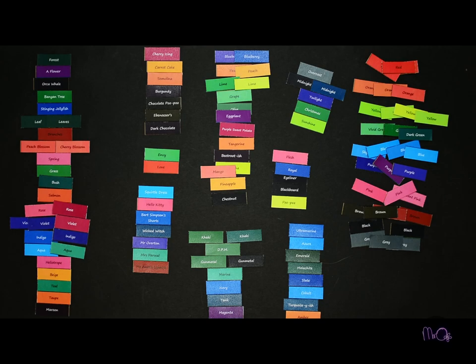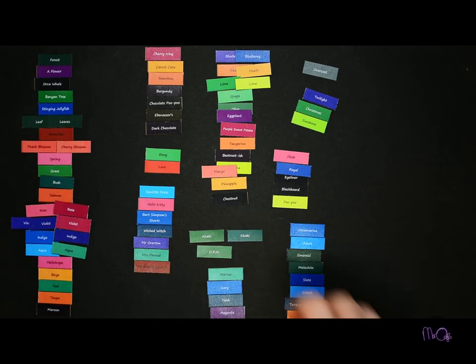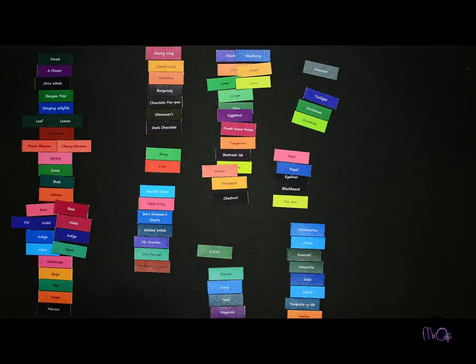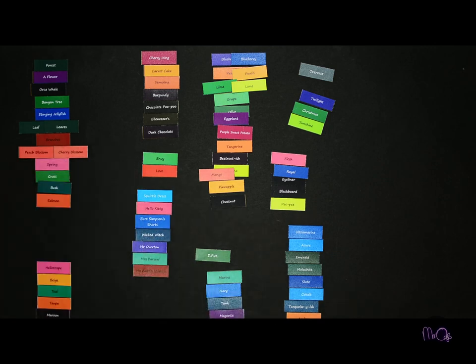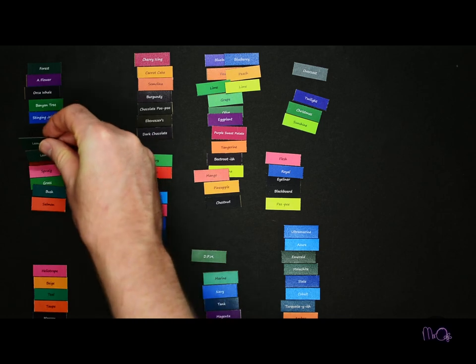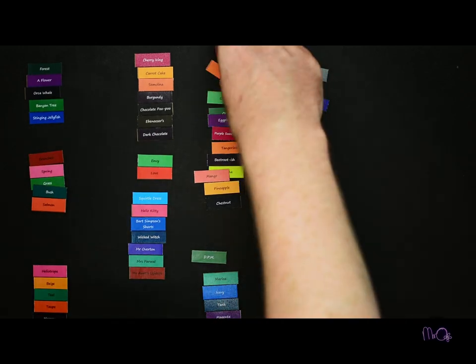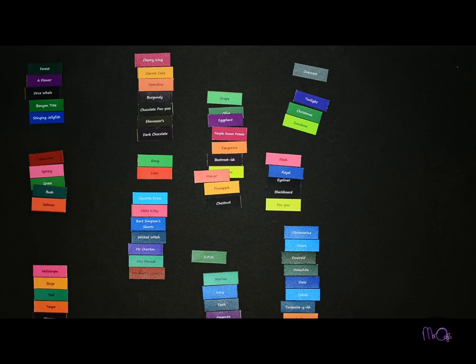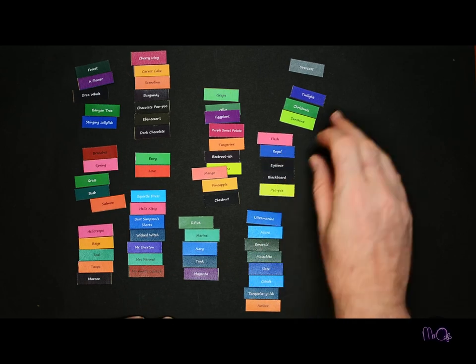To find the unique words, I had to remove any color names used by two or more teachers, because unique means the only one in a group. So I removed any words repeated by two or more teachers, such as most of the basic color words: violet, indigo, aqua, midnight, blueberry, peach, lime, gunmetal, khaki, and leaf.